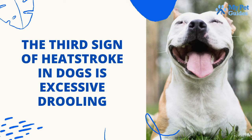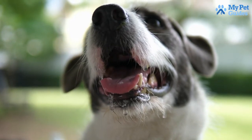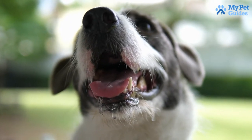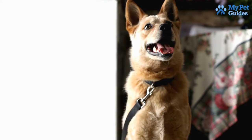The third sign of heat stroke in dogs is excessive drooling. If you notice a change in your dog's saliva, such as drooling irregularly or thick, sticky saliva, put your pet under veterinary care. The eyes, ears, and nose are also common spots that heat exhaustion affects.